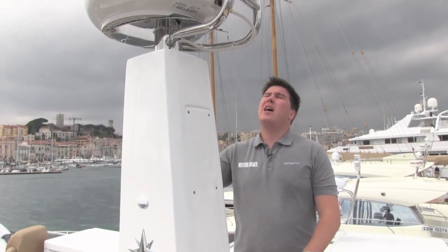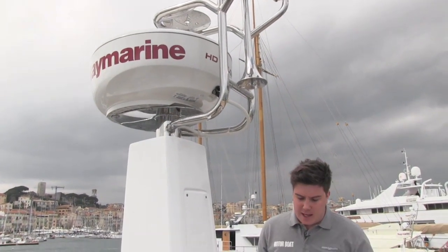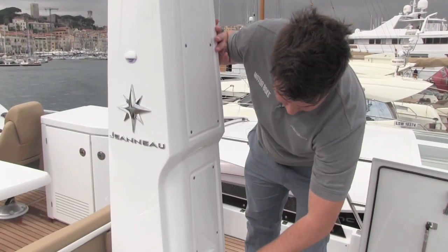Here we are on the flybridge, and it's one part of the 42 that sets it apart from its rivals the most because of its interesting design. It all centres around this mast here, which has the function of holding up the radar, horn, and lights — but it's also got things like a shower.